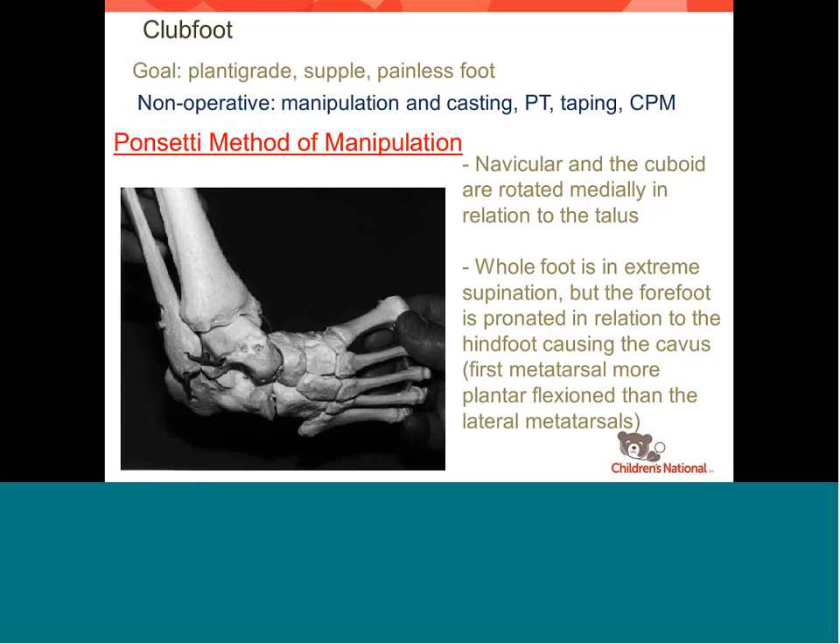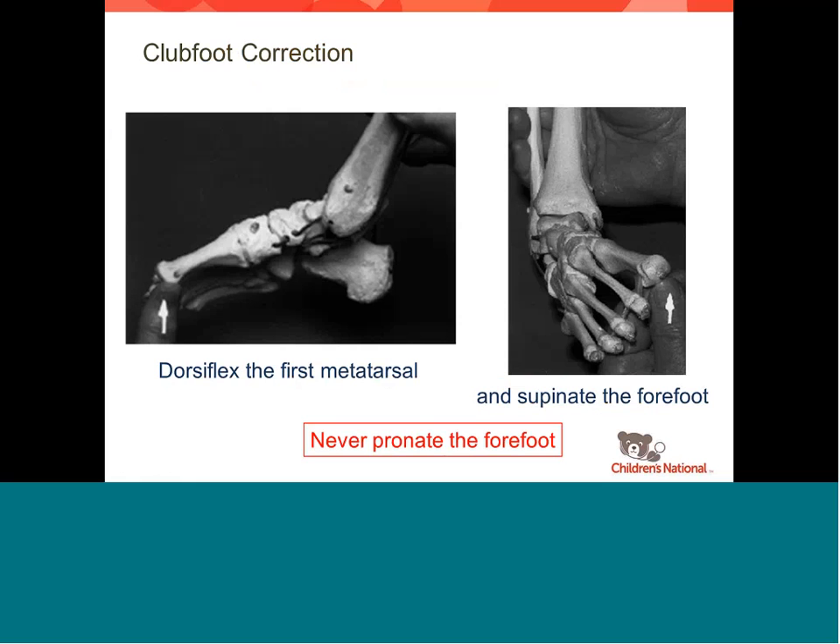The Ponseti method is basically the same concept in a less daily fashion — you're just gradually stretching the foot out. The whole forefoot is displaced medial on the foot and the toes are supinated, way turned up. The idea is to use the head of the talus as a fulcrum point and bring the whole forefoot around it. When you do that, you can bring the foot into a more normal position, swing the hindfoot into a more neutral position. It's rotated around the head of the talus — that's what we do.